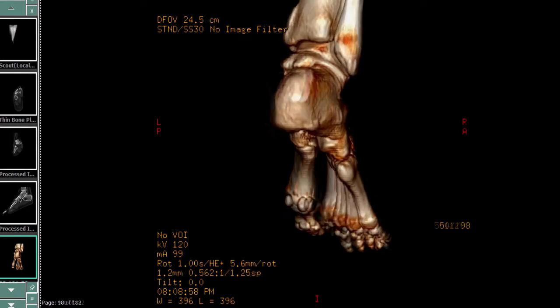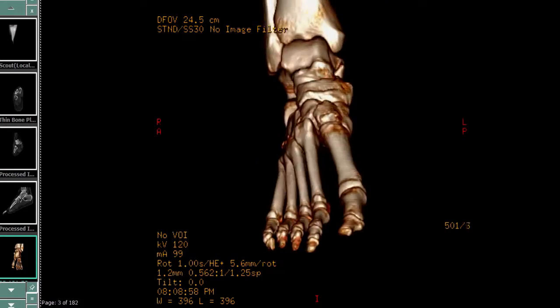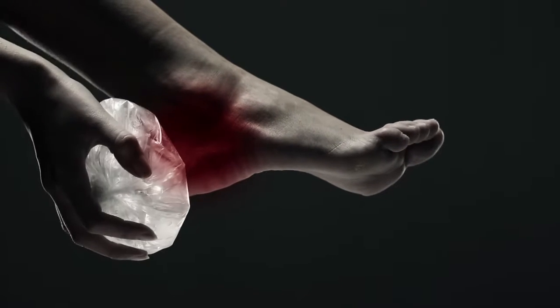The fascia is a connective band in the foot reaching from the heel to the toes. When this band gets stretched too far, slight tears can form, resulting in a condition called plantar fasciitis.